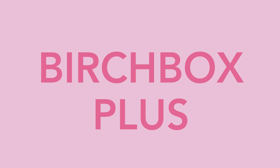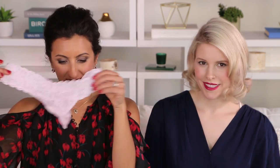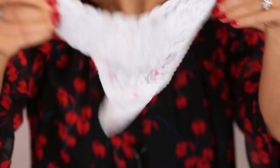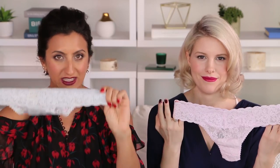Now let's talk about Birchbox Plus. These are items at special exclusive prices just for Birchbox subscribers, and they ship right with your February box. They're all really fun and available to add to your February order right now. Let's get started with some undies — these are from Only Hearts, which is a New York company. They're super soft, super stretchy, don't leave any marks, and they come in three different sizes.